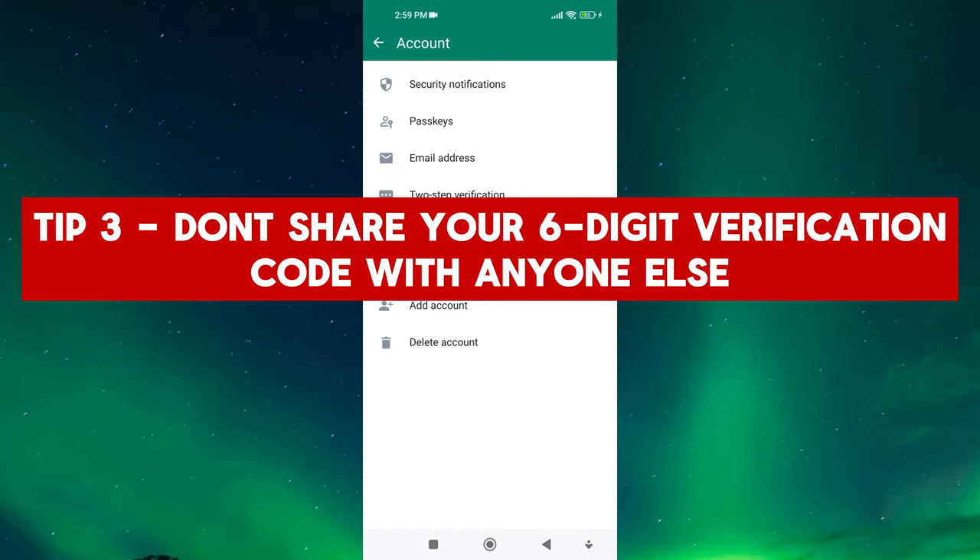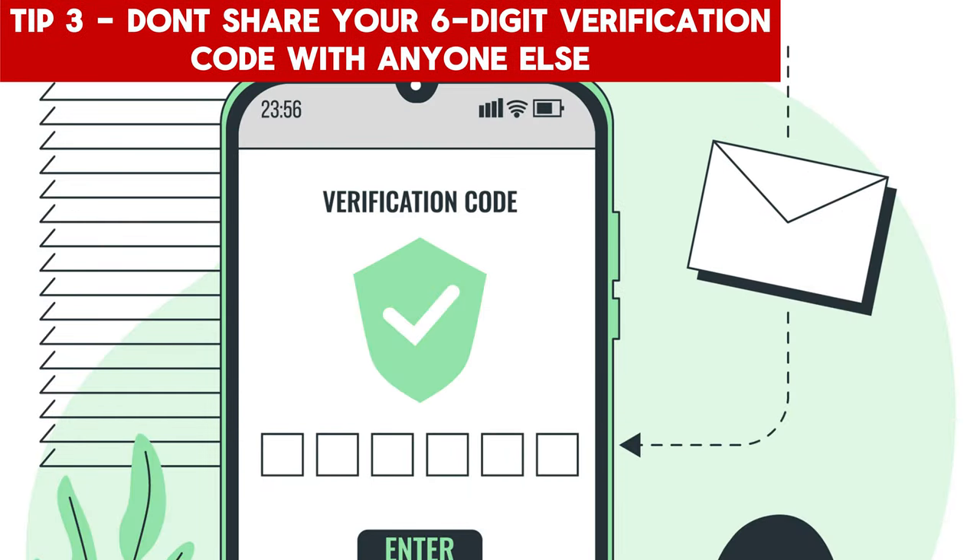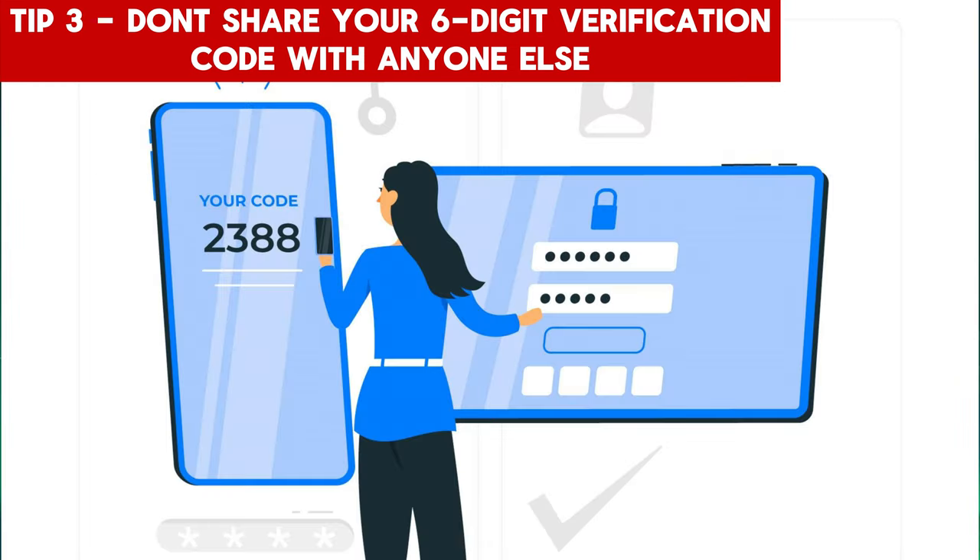Tip 3: Don't share your six-digit verification code with anyone else. It's essential to protect your six-digit verification code as it acts as a key to your WhatsApp account. Avoid sharing it with anyone, including friends or family members. Scammers may use this code to take over your account and gain access to your personal conversations. Always remember to keep this code only for yourself.